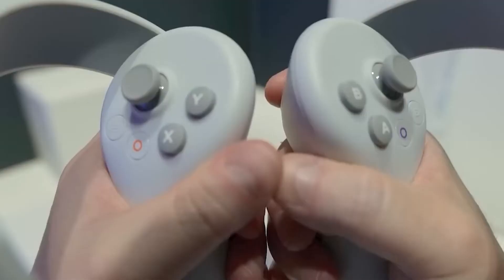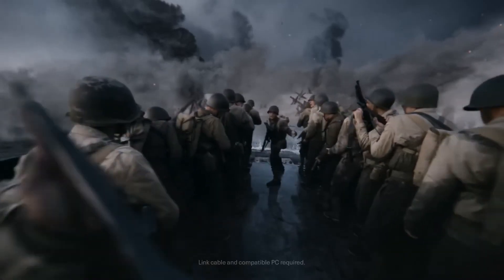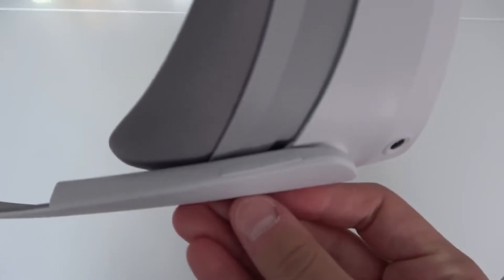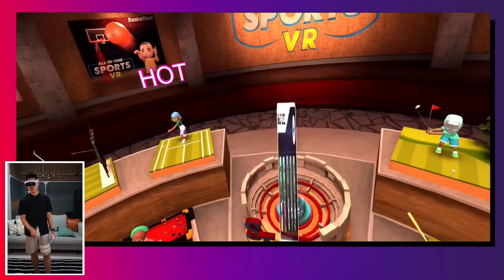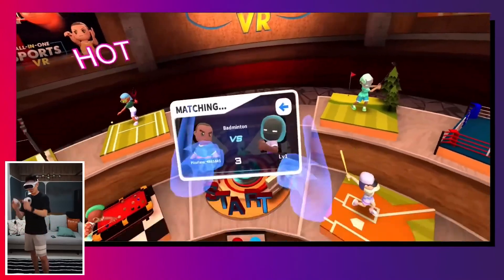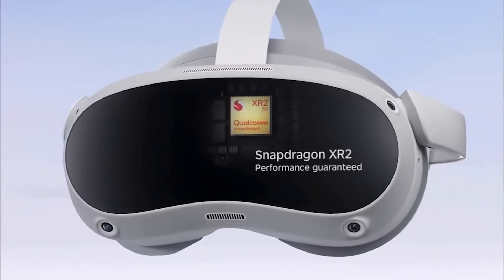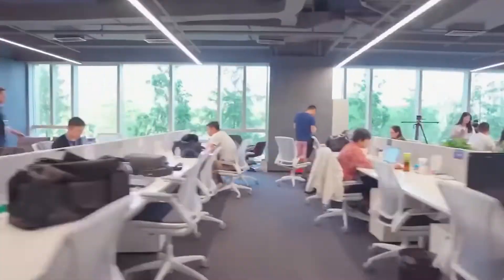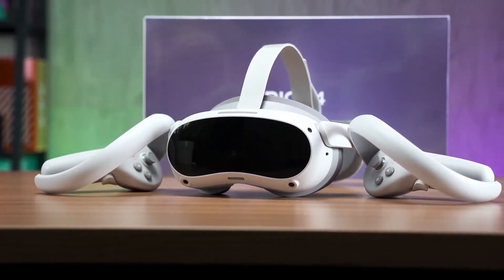Buyers will receive a Pico 4 VR headset, two controllers with lanyards, four 1.5-volt AA alkaline batteries, a spacer for users who wear glasses, a nosepad, a USB-C power adapter, a USB-C to C 2.0 data cable, and user and safety guides. Pico also announced new motion trackers that can be attached to a user's legs to track their movements and provide 3DOF spatial positioning. Additionally, the company will release a wireless kit for wireless PC VR and a carrying case, available for purchase separately.